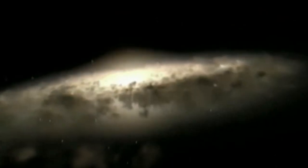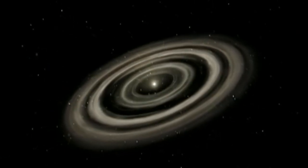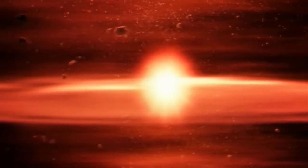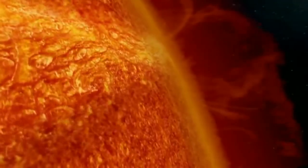It all starts with dust. Around 4.6 billion years ago, this newborn star emerges, orbited by a dust cloud called an accretion disk. At the centre, gravity is pulling gases together, forming a protostar, but they pull so tightly that they ignite. This is our Sun.